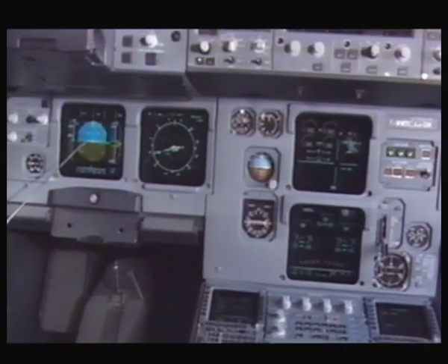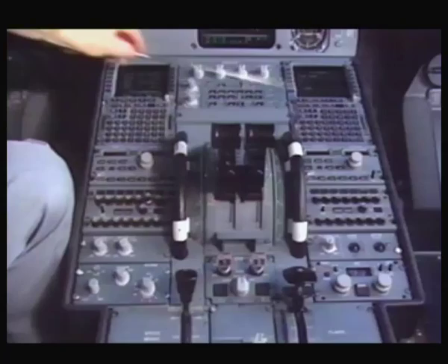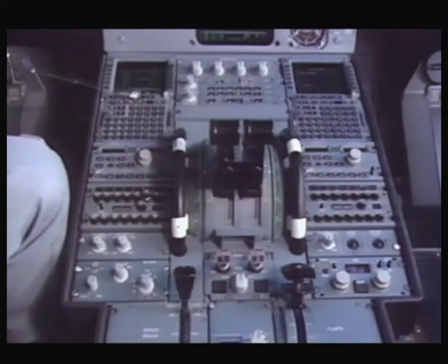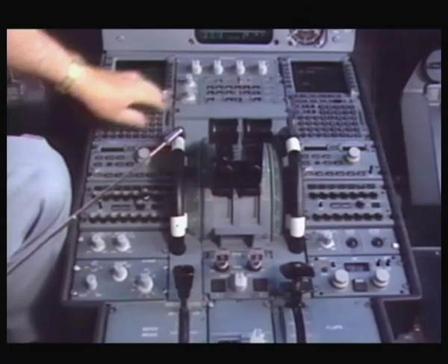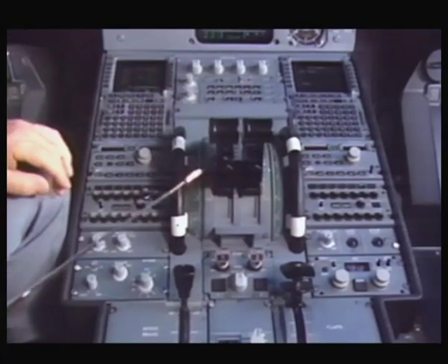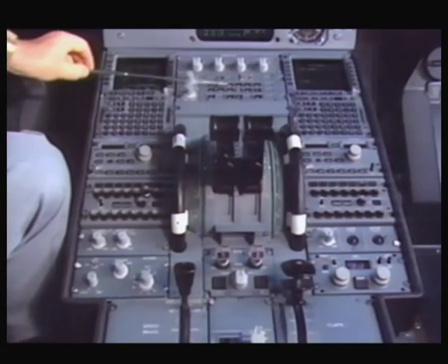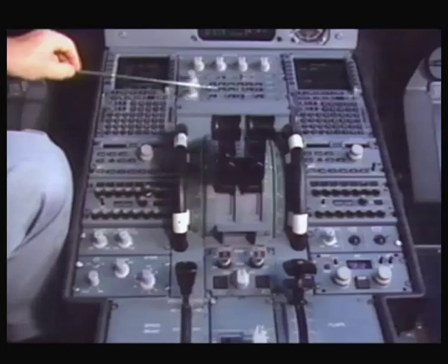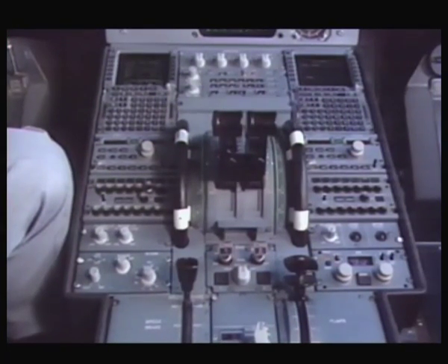The center console of the airplane: the pilots have individual controls for the flight management system and can introduce flight plans through the keyboards here. The controller in the center is for the central warning system display of the airplane — the systems display — where we can individually display any system that the pilot desires.